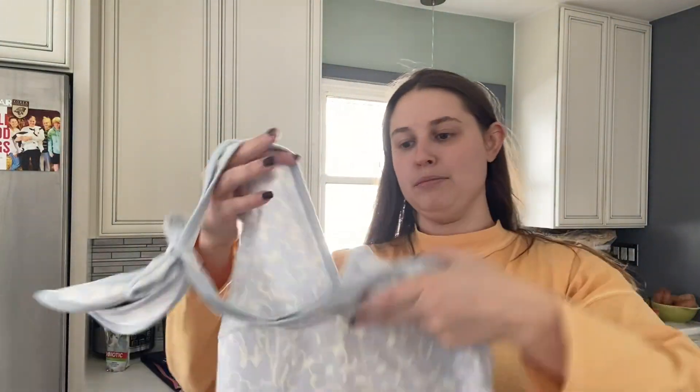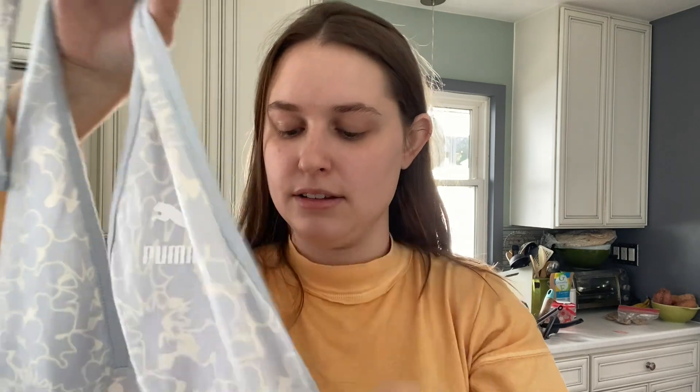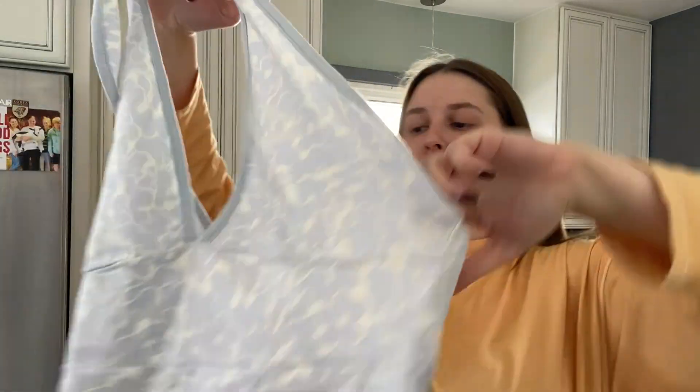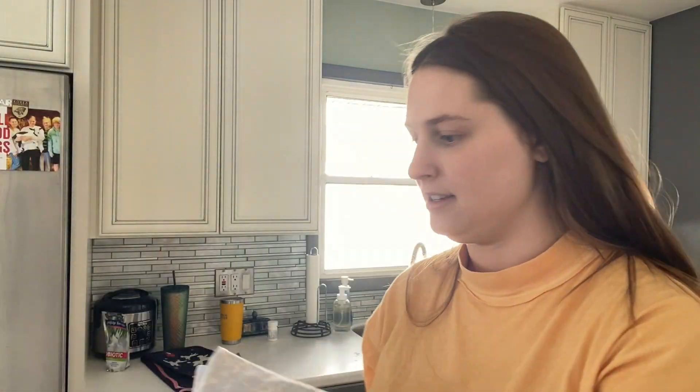I've got another one of these Puma dresses but this one's a different print, and the logo is white. It's a size small. Will they want it? I don't know, probably not. But Buffalo Exchange buys more out-of-season stuff than Crossroads.